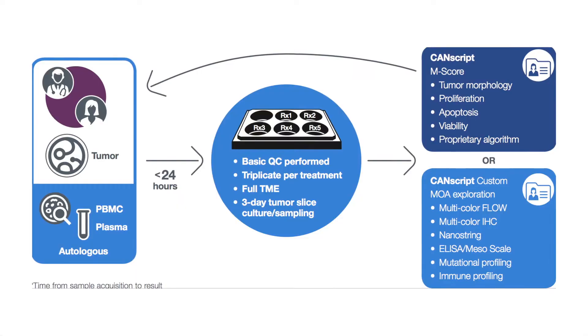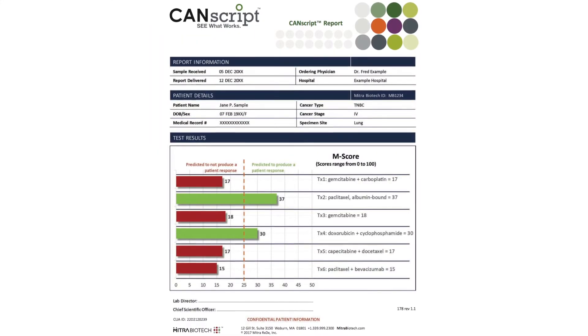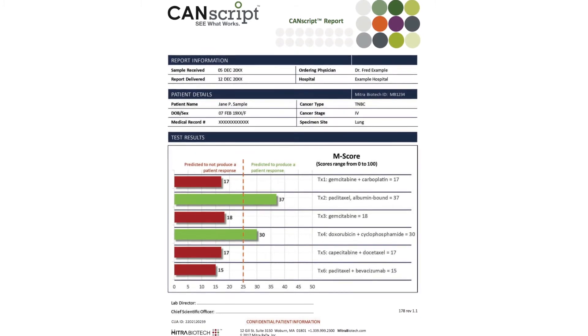The focus is on oncology, and the predictive capabilities of the platform are used as a means of understanding the efficacy of molecules once they progress to the clinical state. CanScript is a one-of-a-kind diagnostic platform that delivers powerful treatment response predictions, applying a series of meaningful terminal and kinetic assays to evaluate clinical response to each tested treatment.